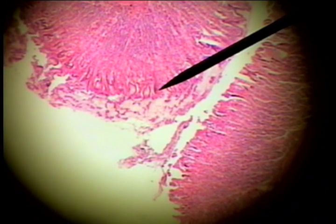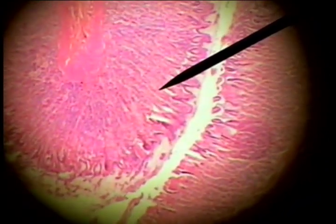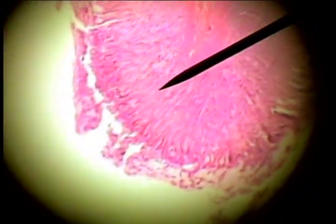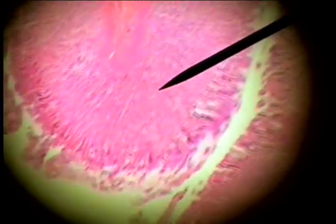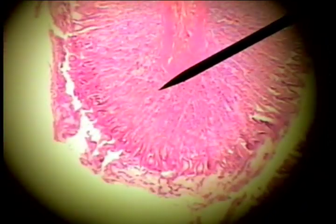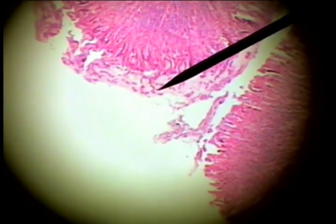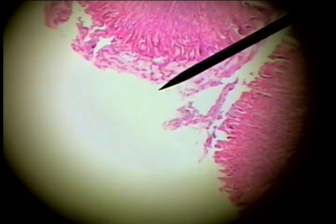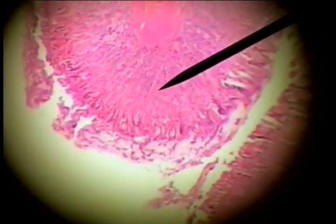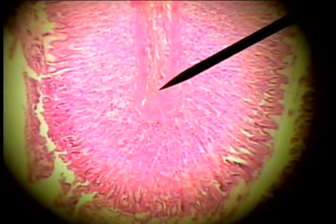The next hollow organ of the digestive system that we'll look at is the stomach. The stomach is characterized by these large fingers or folds called rugae of the inner wall. This would be the internal or inside layer, and this is the lumen or cavity of the stomach. This layer down to here would be the mucosa.